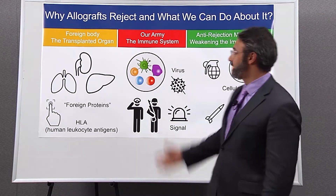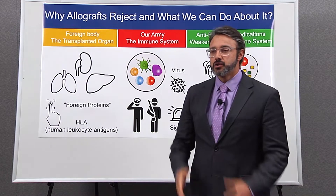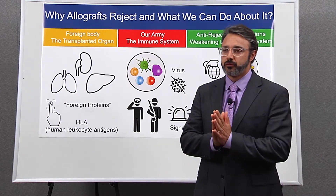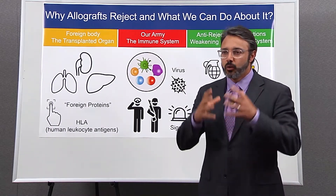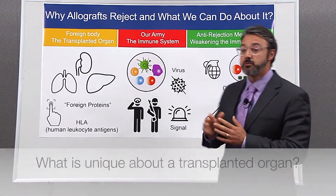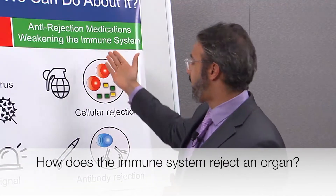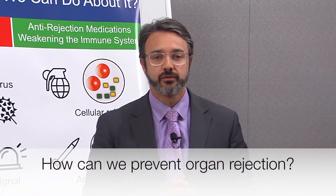I'm going to be talking about why allografts reject and what we can do about it. There are three main components that are very important for us to discuss. Number one, what is unique about the transplanted organ? Number two, what is the immune system and what is its role in rejecting the allograft? And number three, how can we prevent this rejection from occurring?